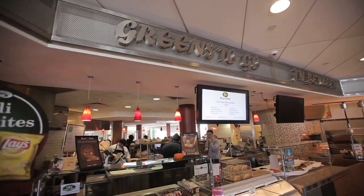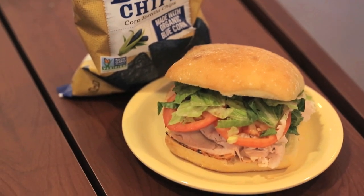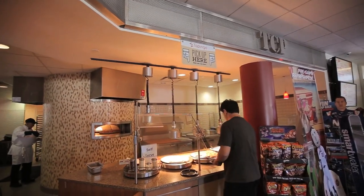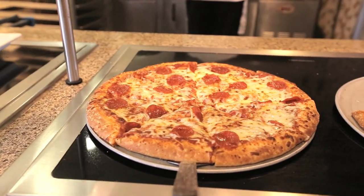Also featured is our deli concept offering Boar's Head meats and cheeses, which can also be offered in a salad. TCP is our last served concept, featuring fresh pizzas, calzones and baked pastas.